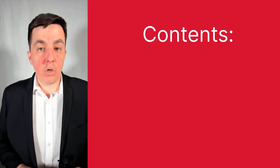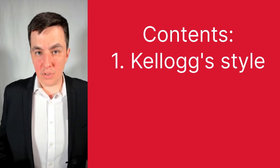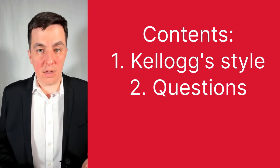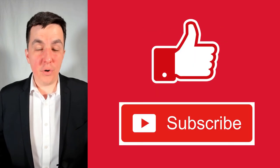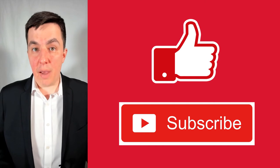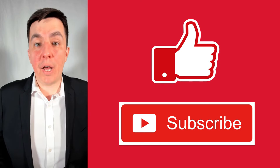We'll break this video down into three main chapters. The first one, we'll discuss what is Kellogg's style and how do they structure their interviews. The second chapter, we'll discuss the questions that are asked at a Kellogg interview. And in the third chapter, we'll talk about how you should answer these questions. At the end of this video, if you got some value from it, please hit like and subscribe, because we release videos on several different MBA programs you might be applying to as well.